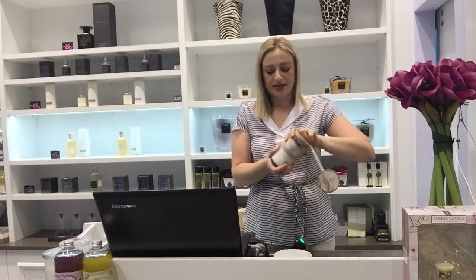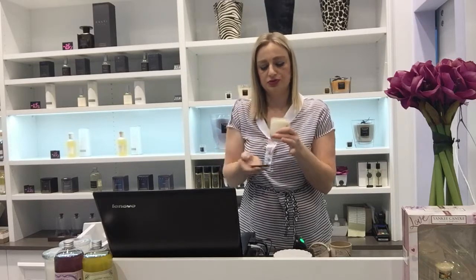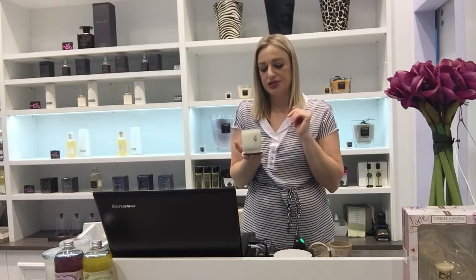In the package is a candle with a metal cover, which is useful to put under the candle when you use it.